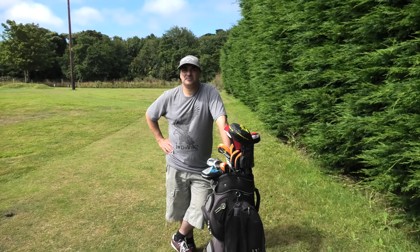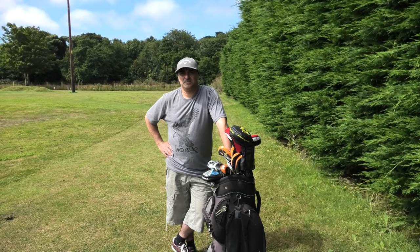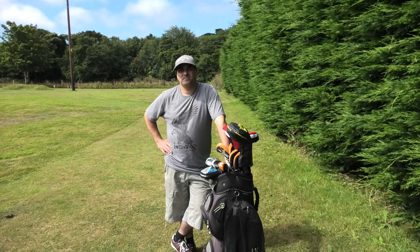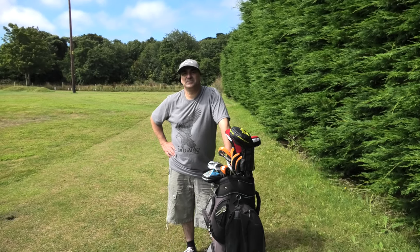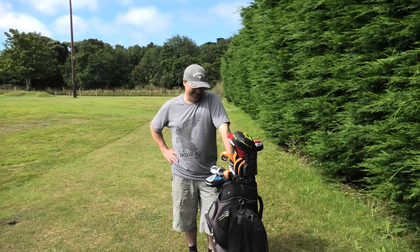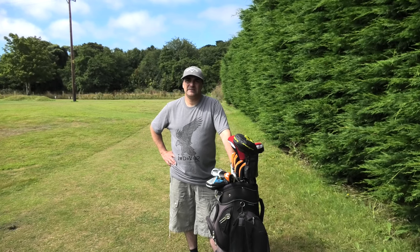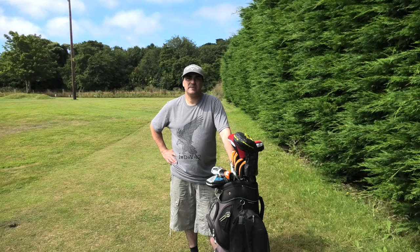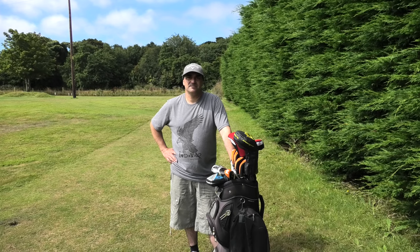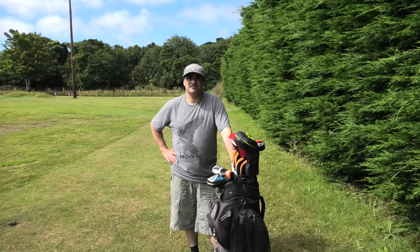Radnor is a great par-3 course - super tough, 18 tees over 9 holes. We are actually at Pen-with Pitch and Putt today though, where we've been doing a course vlog. It's a tongue twister! It's very early in the morning. Because of various time restraints, John lives quite local to me, and he's also a member of a par-3 course.